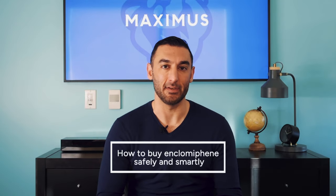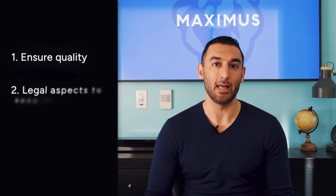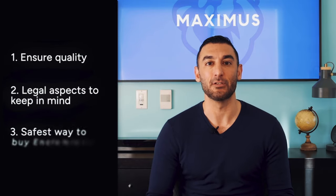If you've ever wondered about buying enclomiphene without playing roulette with your health, you've come to the right place. In today's video, we're going to discuss how to buy enclomiphene safely and smartly. You'll learn how to ensure quality, the legal aspects to keep in mind, and the safest way to buy it.